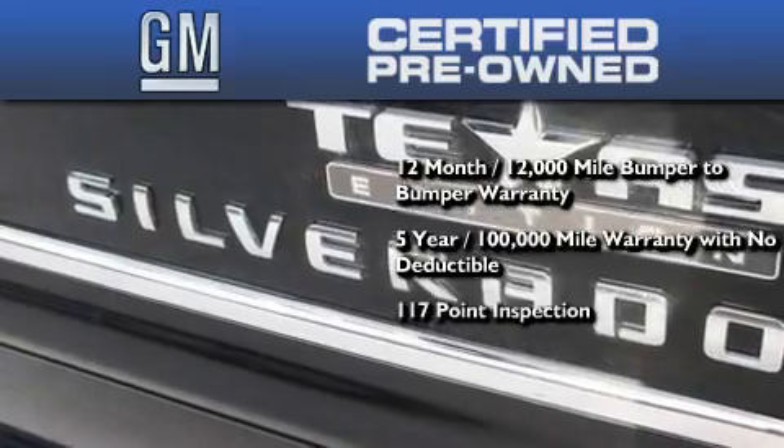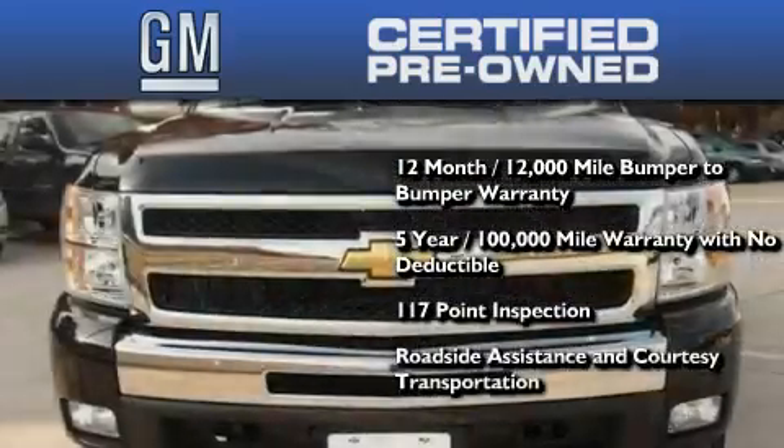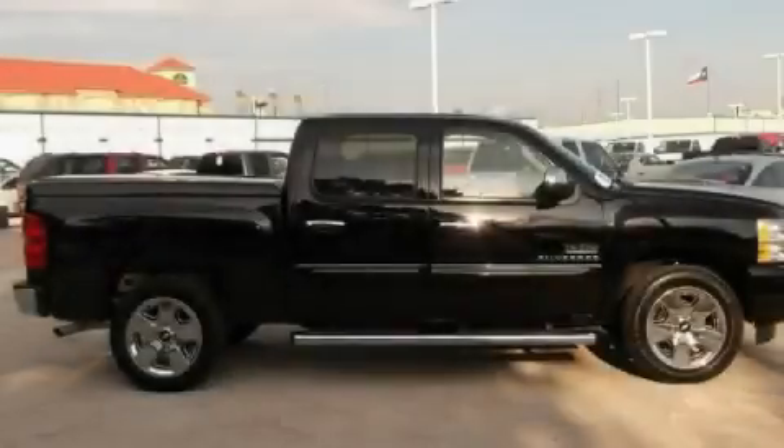A strict factory-set, 117-point inspection, plus roadside assistance and courtesy transportation. This automobile won't last long at this price. Call and arrange a test drive now.